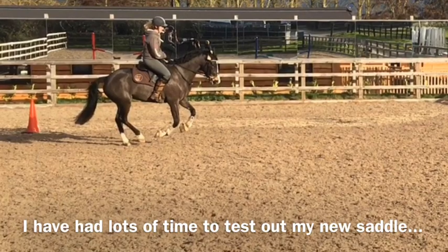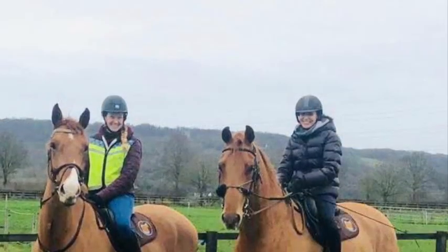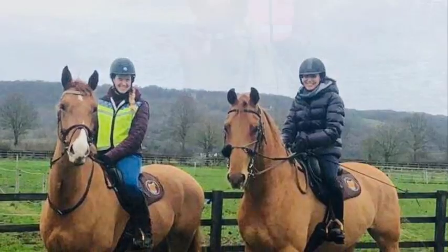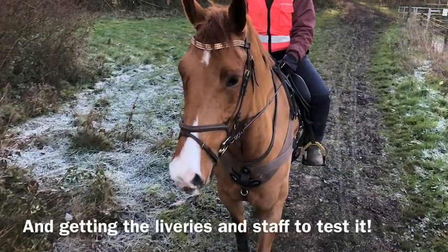I've had lots of opportunity to test my new saddle and I've even got some of the liveries to have a go, and members of staff as well. So far everyone's a big fan.